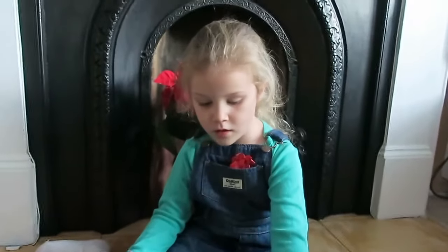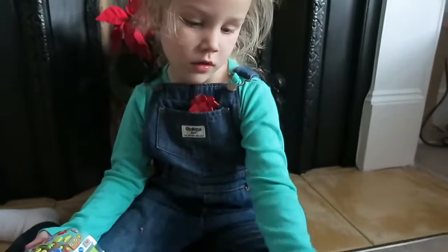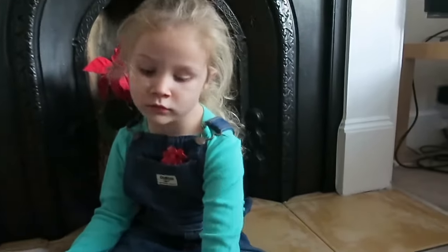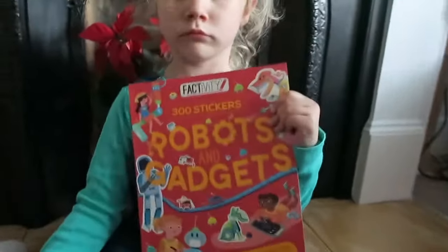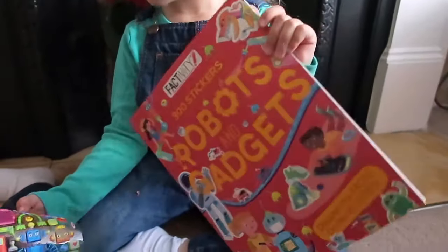What is it? A book! Let's see, what is it? Does it hold it up? It's a book about robots and gadgets. Ooh, how exciting! Let's see what's inside.